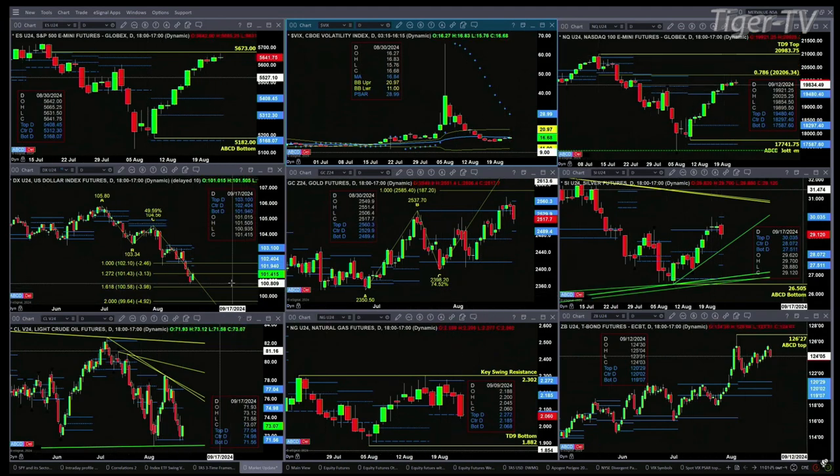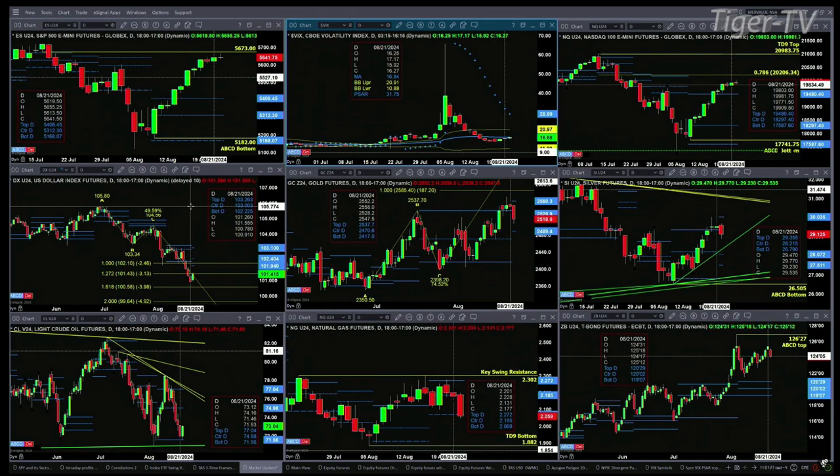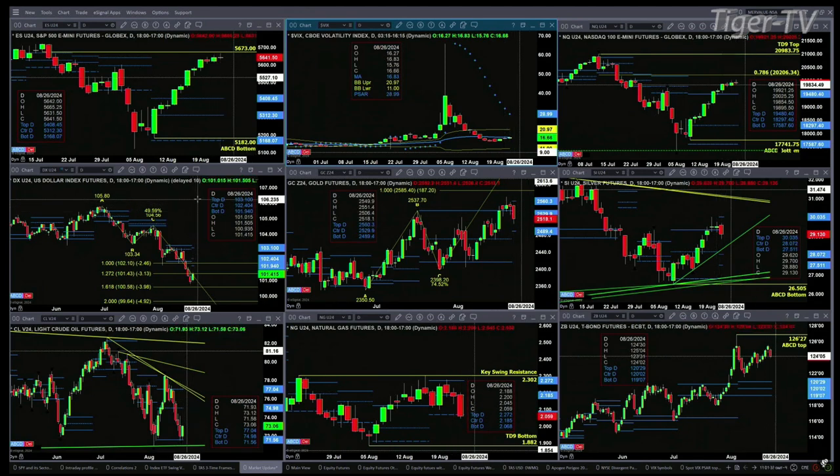The U.S. dollar index is attempting to form a buy-the-D-point bottom, a currently buy pattern. There's also a new profile that's attempting to form — we won't really have confirmation on that until tomorrow. It is above price right now. That would say resistance would be in the 101.94 to 102.40 level.